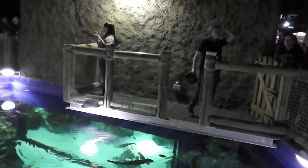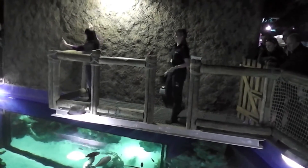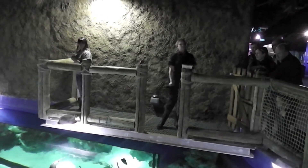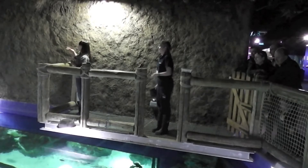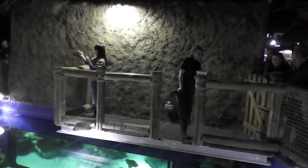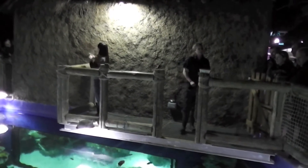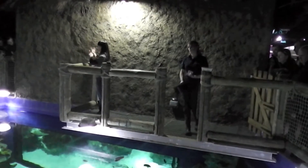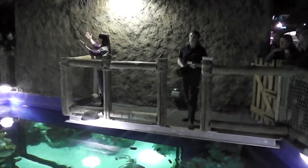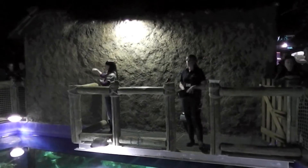Sharks have been on the earth for over 400 million years. This is an incredibly long time — actually a shorter time than jellyfish and longer than the dinosaurs. They've changed a fair bit in that time, maybe actually getting a little bit smaller. There are over 470 species of sharks, and we actually get over 30 here in the UK.